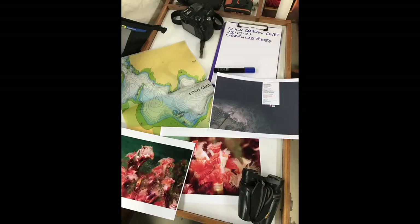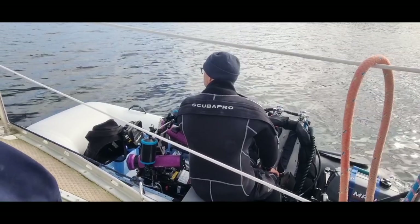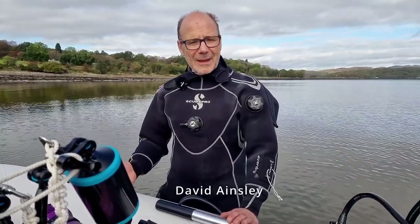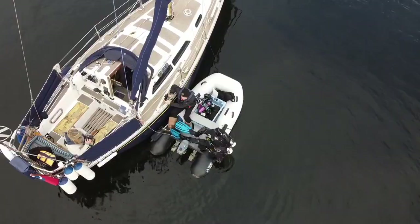In October 2021, we came to dive at exactly the same spot where the BBC had filmed 10 years earlier. The reason Loch Creran is a special area of conservation is to protect Serpulid reefs. Serpulid reefs are amazing and so rare — there are only two sites in Britain where these are known to occur, and very few worldwide.